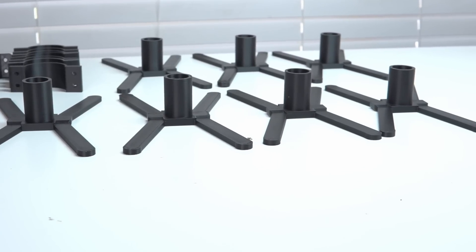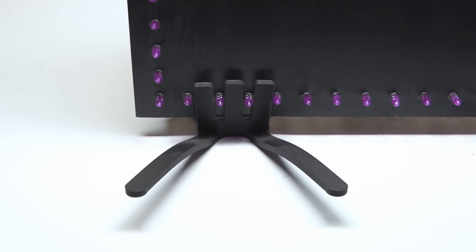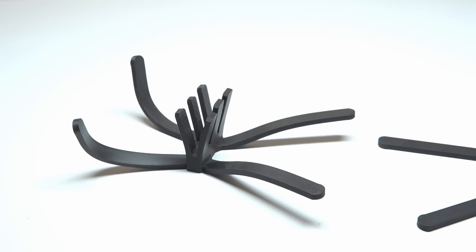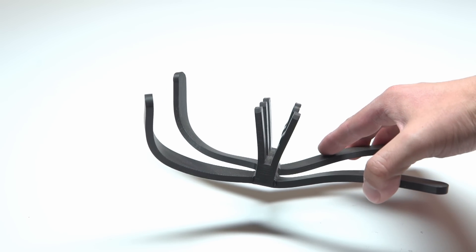All that was left was to print out 10 of these in ABS and slide them on all 5 tombstones. It only took 24 hours to realize that I had mixed up my prototypes with my final product — PLA just does not like the heat. Good thing that was a simple fix. I slid on one of the ABS stands and there were no more problems from there.